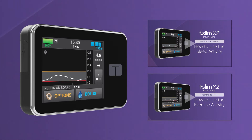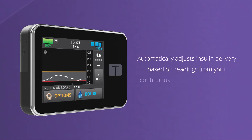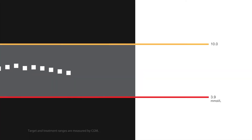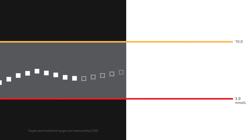The goal of Control IQ Technology is to minimize the burden of managing your diabetes by automatically adjusting insulin delivery based on readings from your continuous glucose monitor, or CGM. Using readings from the Dexcom G6 CGM, Control IQ Technology predicts what your glucose will be in 30 minutes and adjusts insulin delivery accordingly.